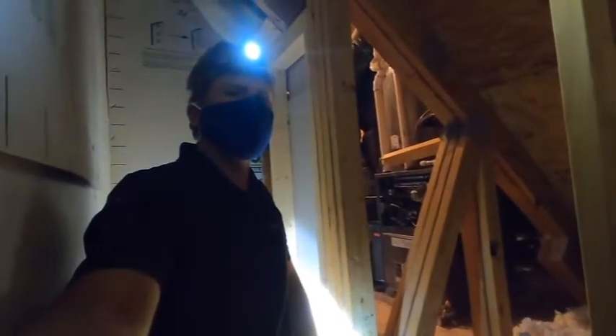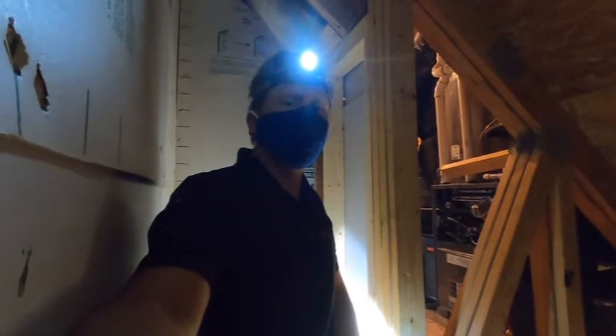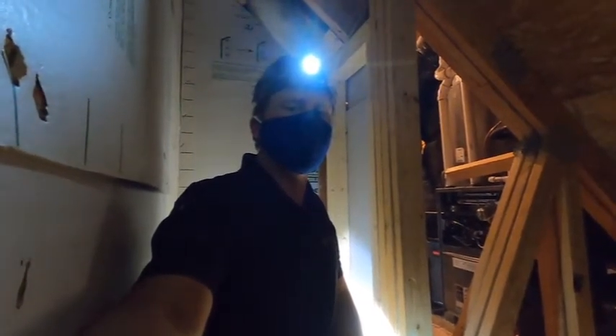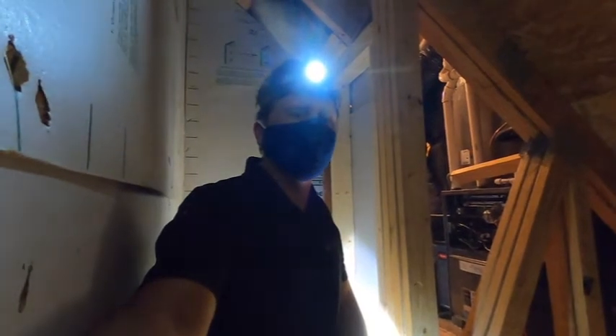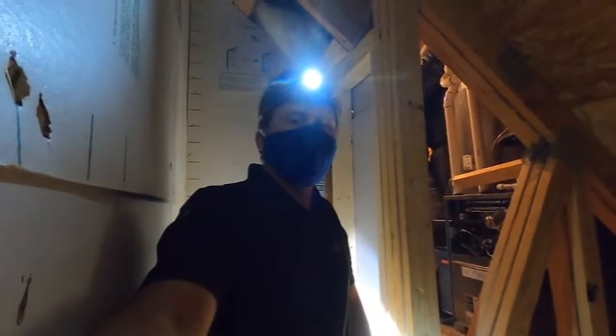We're inside of an attic here doing a one-year warranty inspection, and just wanted to point out a few things that I find on a very large percentage of homes here — and that is poor air sealing.